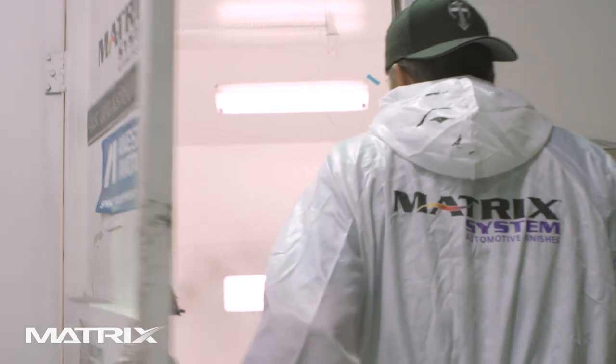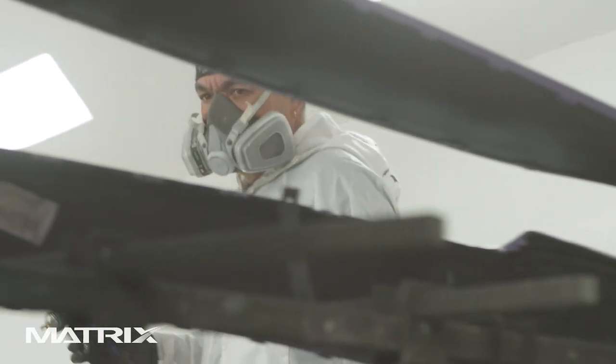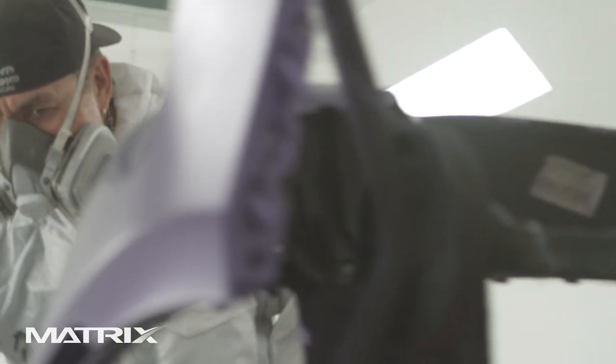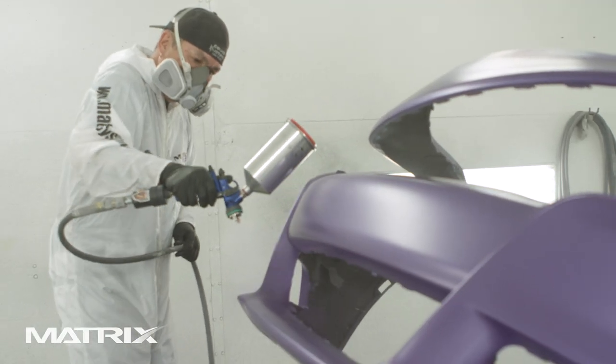I sprayed Matrix back in '99, 2000, somewhere around there, and I used it for about three years. Then I went back into collision painting and was using a competitor's brand. When I came to Count's, they already had Matrix established in the paint shop, so I just started getting used to it and adjusting my game to the Matrix brand.